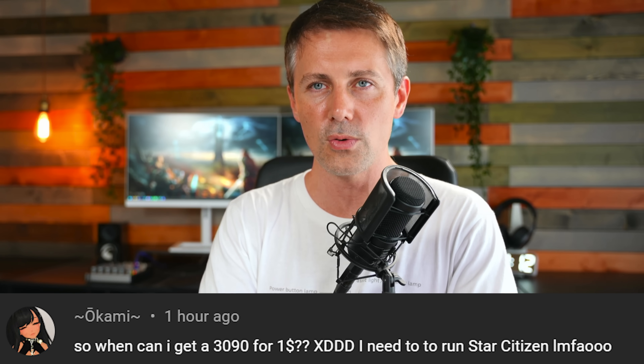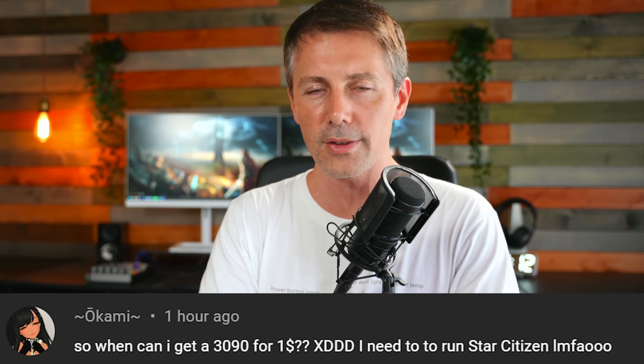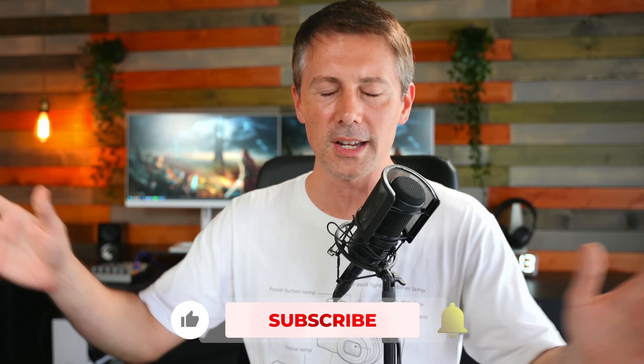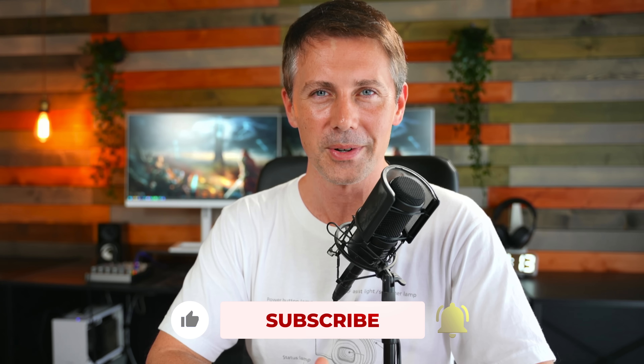If you enjoyed this video, be sure to hit that like button. If you have any questions or comments about this engineering sample, drop a comment in the comment section below. Today's question of the day comes from Okami, who asks: when can I get a $1 i9-30900 XD? I need to run Star Citizen. Two things that are completely out of this world: first, a $1 i9-30900 you're never going to see on a retail shelf; second, Star Citizen's final release — you're probably never going to see that either. I'll catch you guys in another tech video very soon. If you're enjoying the Tech Yes City content, be sure to hit that sub button, ring that bell, and we'll see you next time. Peace out.